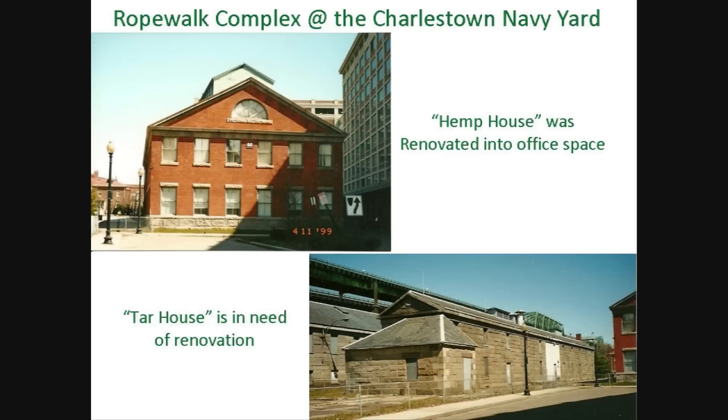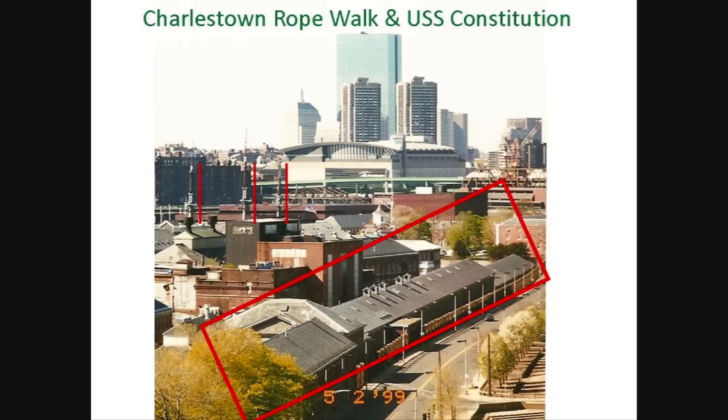Part of the Charlestown rope-making complex includes a hemp house where they stored the massive amounts of hemp used, as well as a tar house where tar was heated in preparation for its application to the cordage. The hemp house has been renovated into very nice office space, although the tar house and rope walk still need to be renovated. Here you can see the one-quarter mile in length rope walk from the Tobit Bridge. You can see the masts of the USS Constitution in the background. This historic landmark is a vivid reminder of the key role that cannabis hemp played in this country's history. While preliminary restoration studies have been performed, much more work is needed to fully restore this monument to its rightful place in the history of American industry, defense, and prosperity.